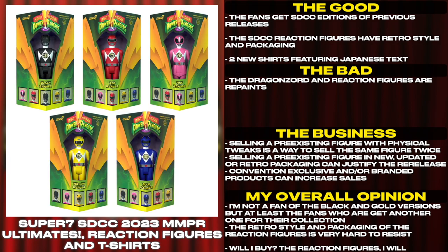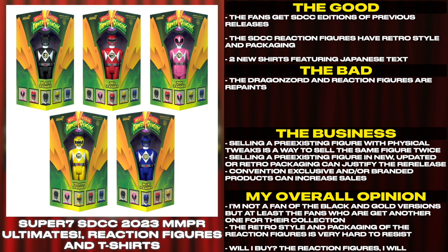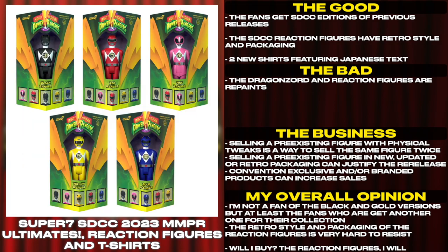Convention-exclusive and branded products can increase sales. I'm not a fan of the black and gold versions, but at least the fans who are get another one for their collection. The retro style and packaging of the reaction figures is very hard to resist. Will I buy? The reaction figures — I will.